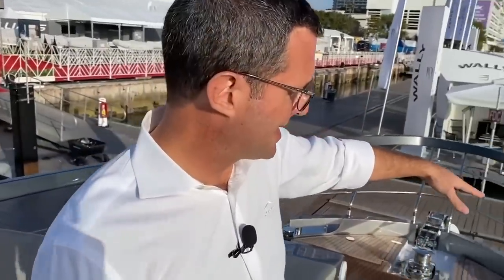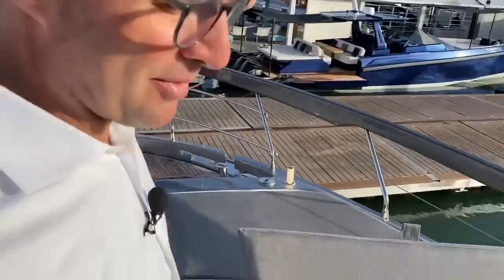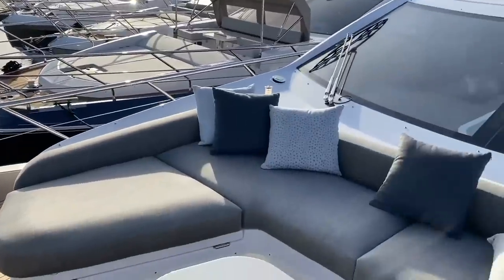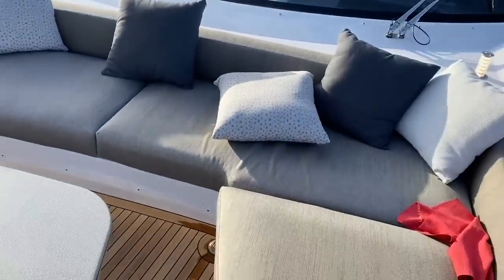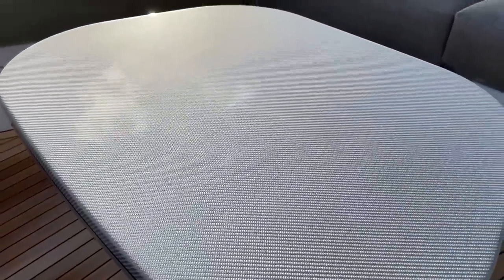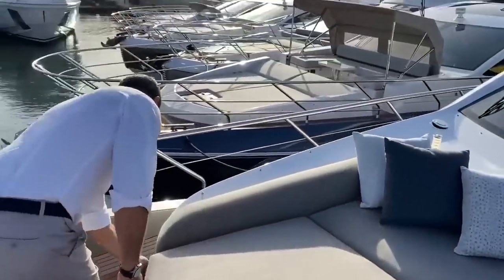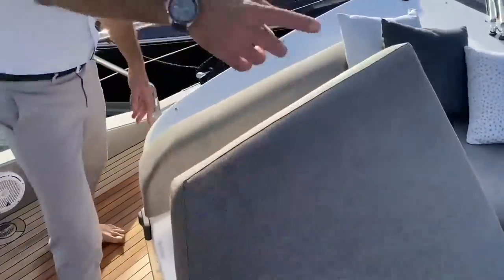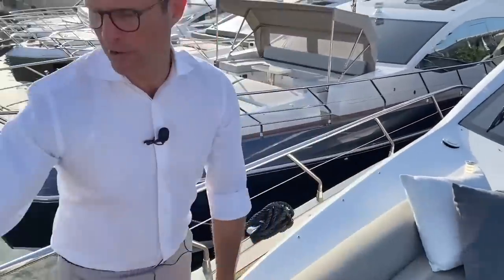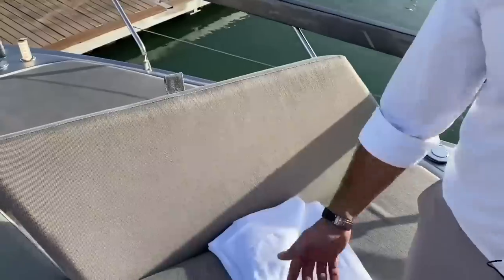This would typically be your sunbathing area, but if wanted, another set of carbon fiber poles is available with a dedicated awning. Look at this beautiful sofa with a carbon fiber table — gray carbon fiber, same material as the table in the cockpit, as light as it can be. There's ample storage under each of the two wings of the sofa, and of course a reclinable backrest.